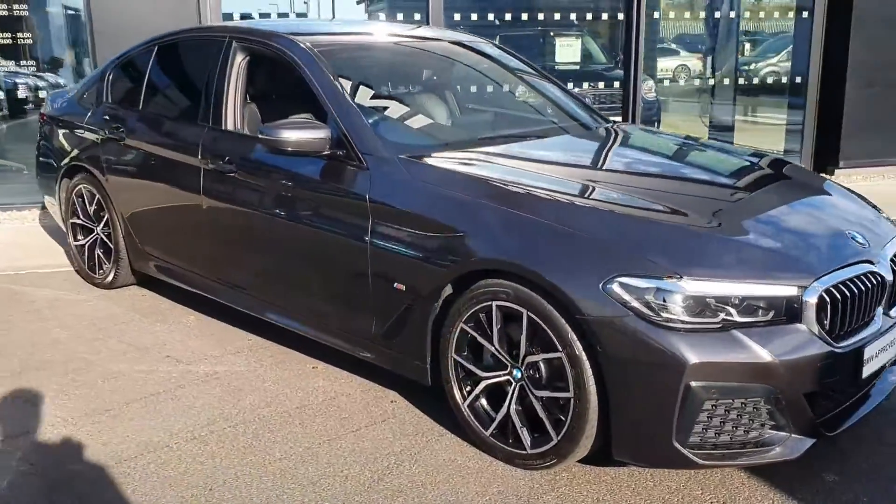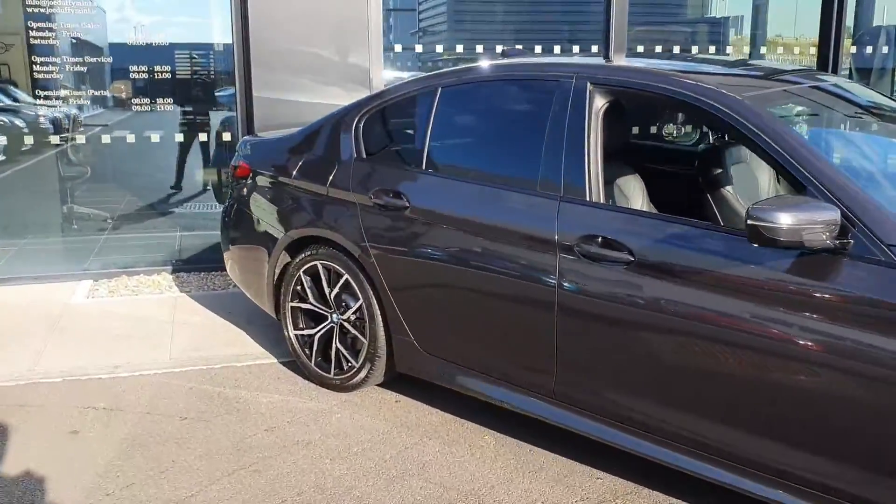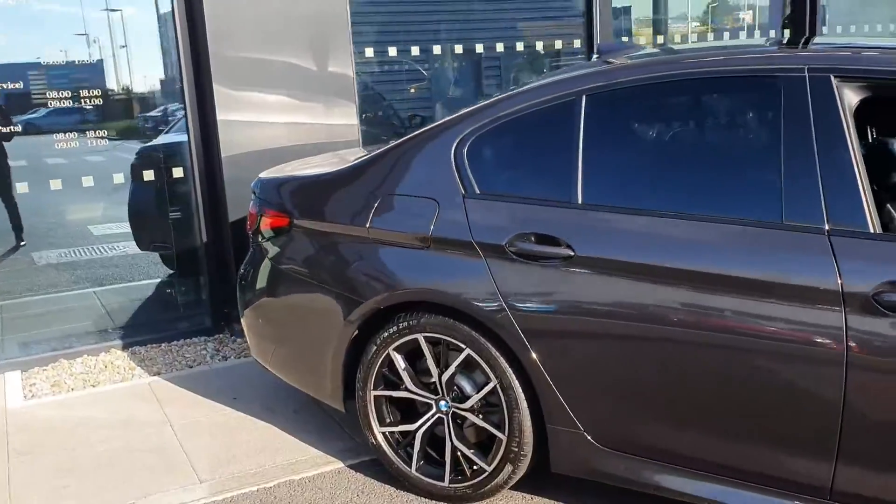We have our M Sport Alloys, rear tinted windows, and an electric boot opening.